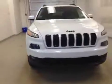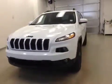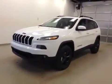Once again, this is stock number A51035, the 2015 Jeep Cherokee North, four-wheel drive, exterior color is white.